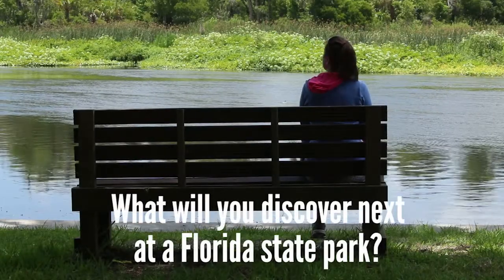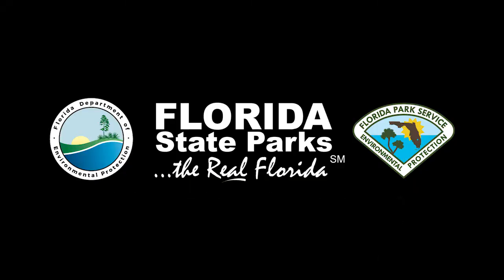What will you discover next at a Florida State Park?